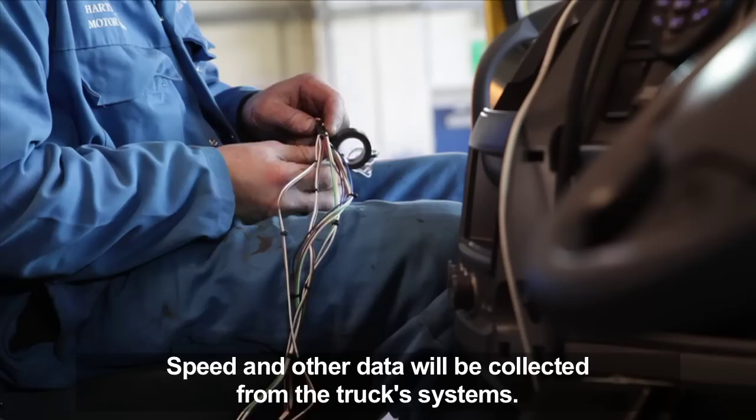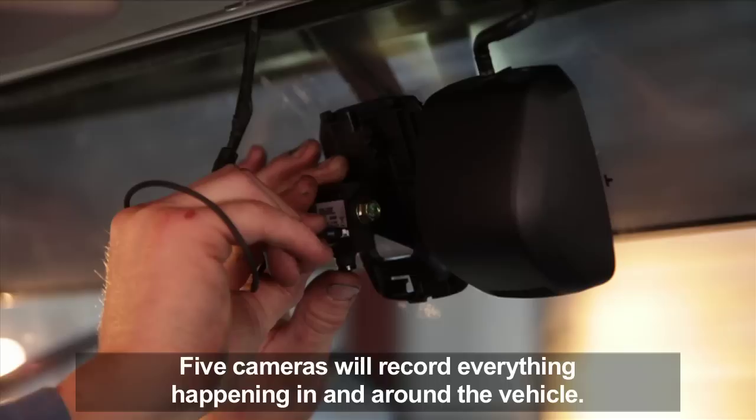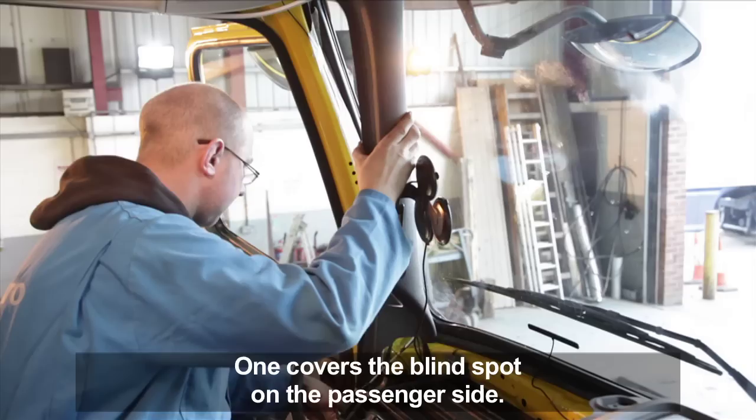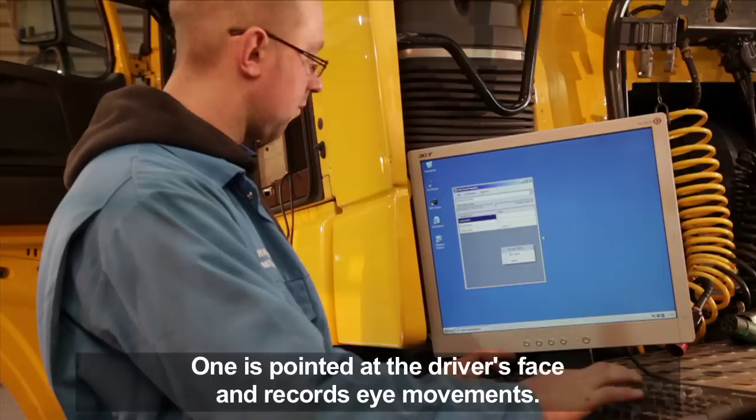Speed and other data will be collected from the truck systems, and five cameras will record everything that happens in and around the vehicle. One camera is pointed straight ahead and films the driver's view in the direction of travel. One is covering the blind spot on the passenger side. One is mounted on an A-pillar and films the driver's environment. One films the driver's right foot, and one is pointed at the driver's face and records eye movements.